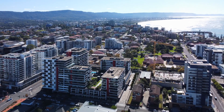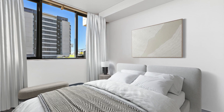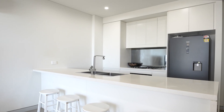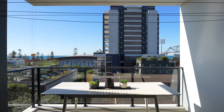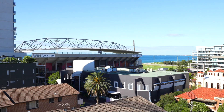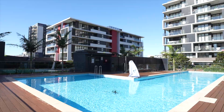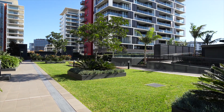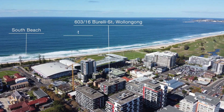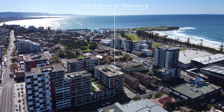Conveniently located in the ever-popular Crown Wollongong, this spacious two-bedroom apartment plus study offers a well-appointed open-plan layout with modern finishes. Surrounded by a sun-drenched northeast aspect offering ocean views, enjoy the exclusive residence-only garden sanctuary with luxurious pool, barbecue area and viewing platforms, while also indulging the convenience of beaches, WIN Stadium, Wollongong Golf Course, cafes and restaurants.